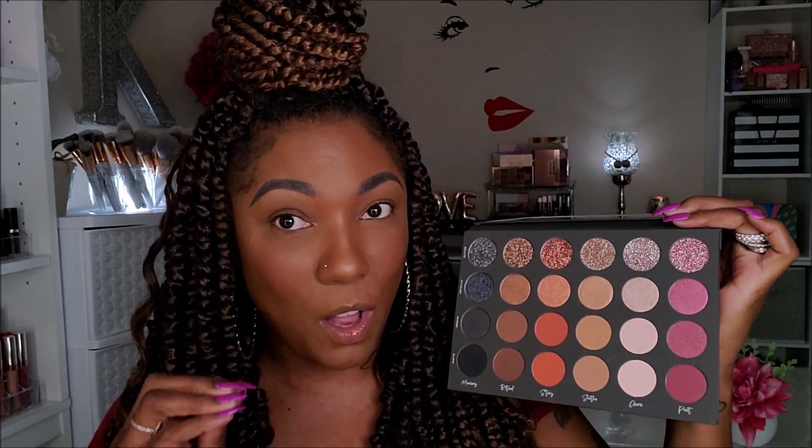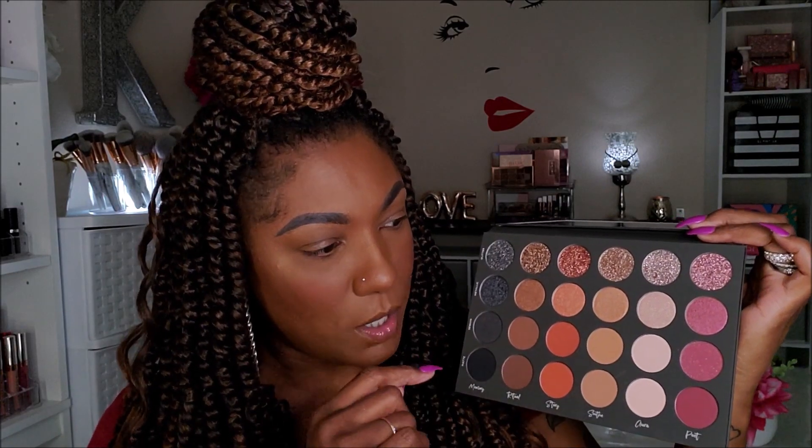I do like that about this palette. I think that's very unique and different, and I appreciate that in such a neutral palette — at least you got some textures to play with. Anyways, enough of all that. Let's go ahead and jump into some swatches. I'm going to do the glitters last because I'm going to have issues getting that off my arm. I'm going to start with the mattes and move my way up.